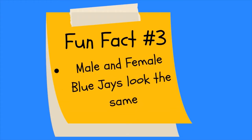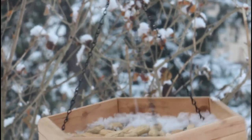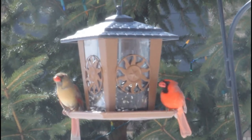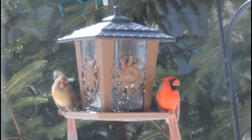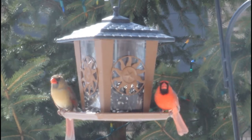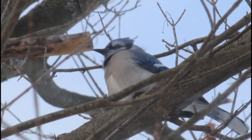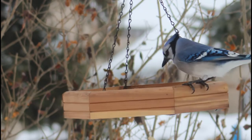Cool fact number three: male and female blue jays look the same. In most species of birds, males and females look different. Take the northern cardinal for example — the males are a bright red while the females are a much duller, almost brownish color. This is called sexual dimorphism, and is seen much more commonly than sexual monomorphism, which is having no difference in plumage between the genders. So is it still possible to tell male and female blue jays apart?